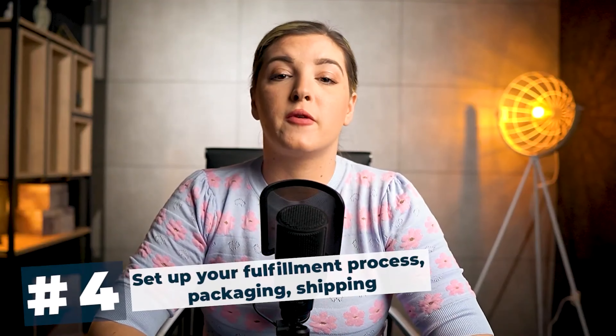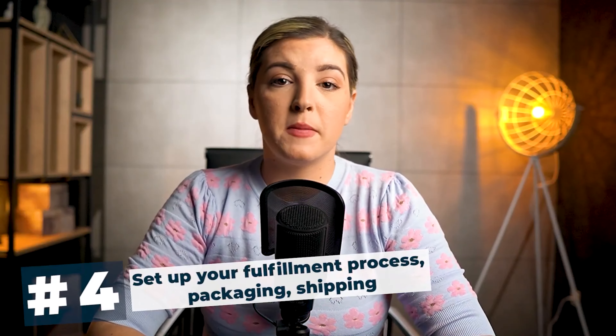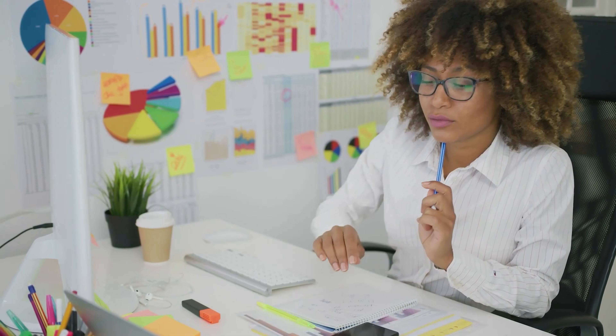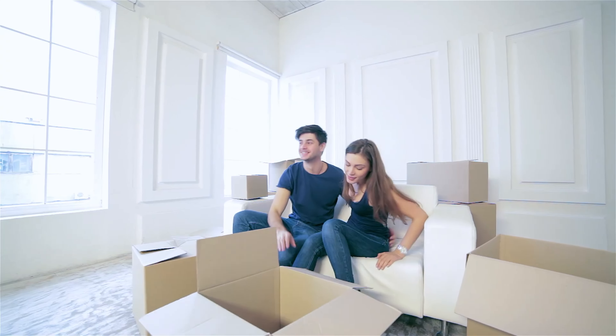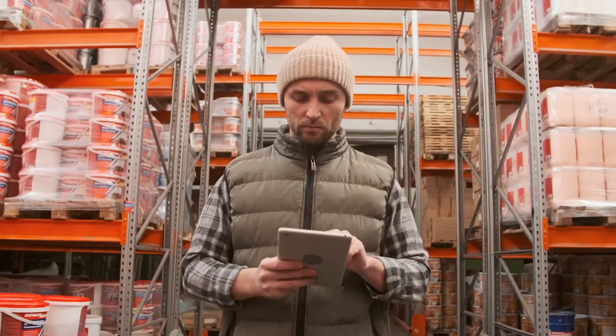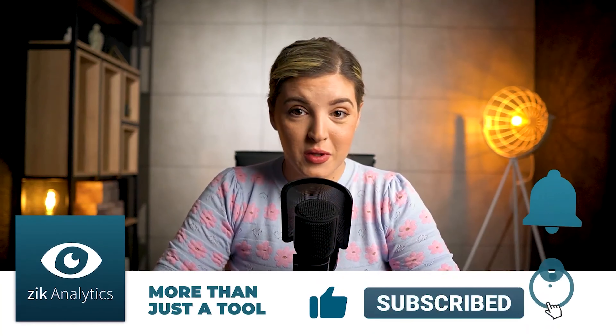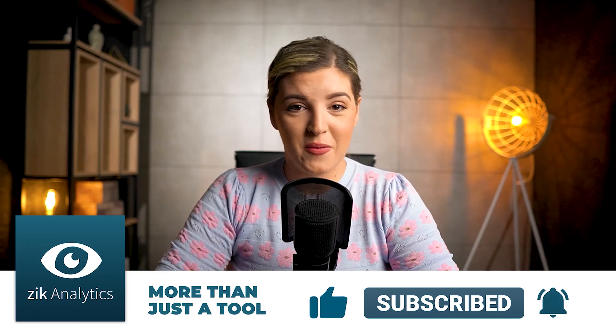Step four is setting up your fulfillment process — packaging and shipping. I know it sounds difficult, but relax, it's not that scary. You just have to spend some time planning your approach to shipping and inventory management. Think about how you'll handle your packages and real-time shipping rates. Where will you store your inventory? In your home, garage, or even a fulfillment center. I'm working on a video about setting up the fulfillment process, so make sure you subscribe to our channel because you do not want to miss it.